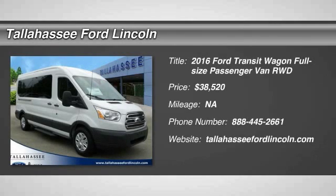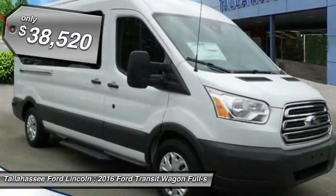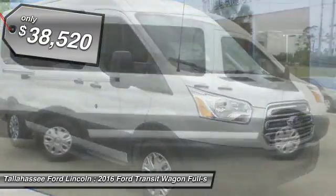2016 Transit Connect. Ford Transit. The right size, the whole world round. And is priced below $40,000.